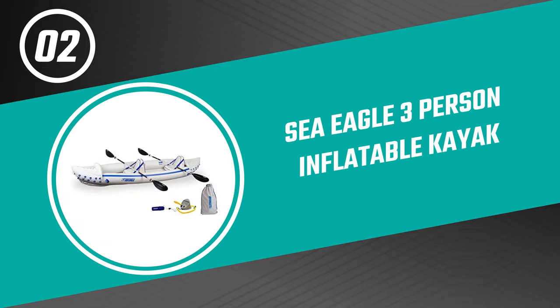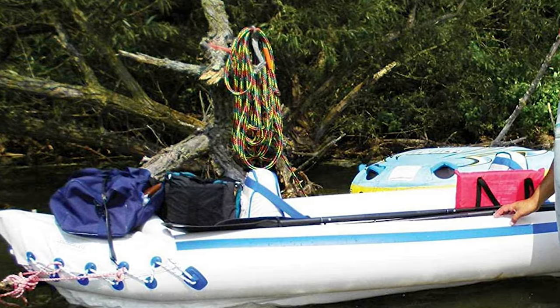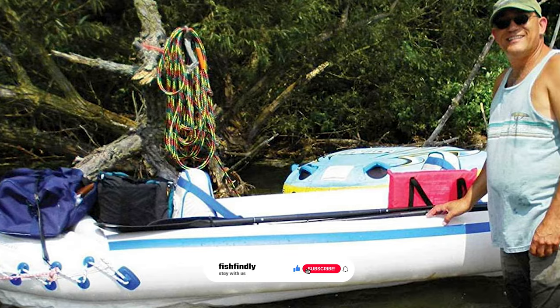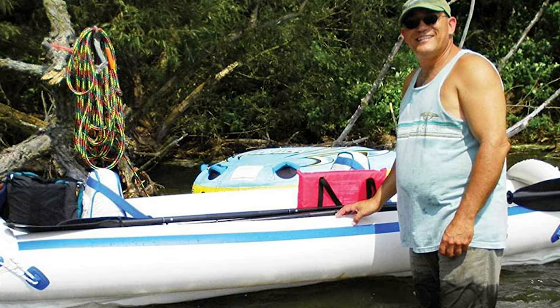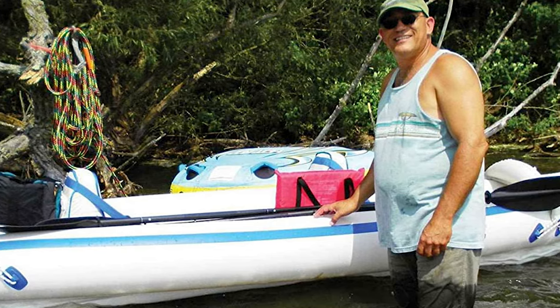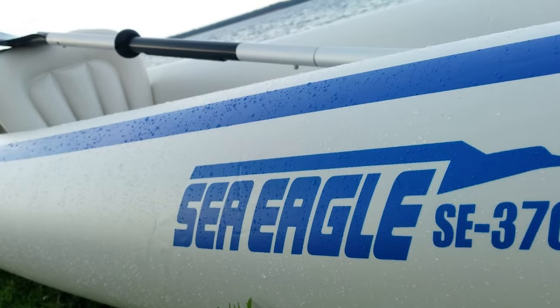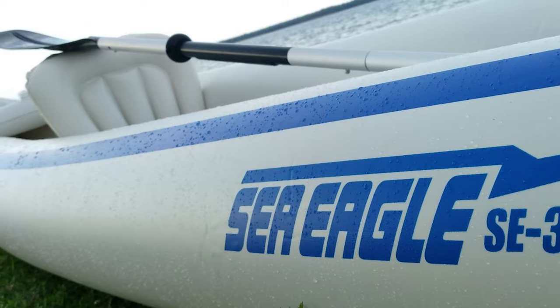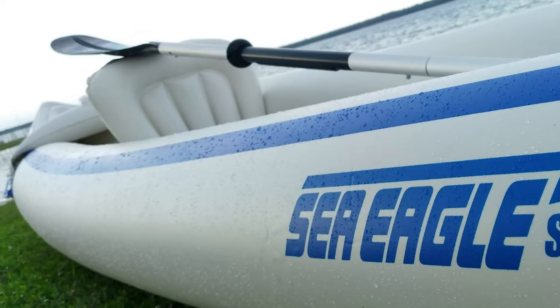Before we get to the best of the bunch, let's look at the runner-up for today's video. Number 2: Sea Eagle 3-Person Inflatable Kayak. The 3-Person Inflatable Kayak by Sea Eagle is a great option for those looking for an affordable kayak that can accommodate up to three people. It's easy to inflate and store, making it perfect for short trips around the lake or river. This affordable inflatable kayak is as lightweight and portable as it gets, yet still remarkably stable and durable. It features an extra-thick 38-millimeter polykryler hull and an I-beam construction floor for extra rigidity.